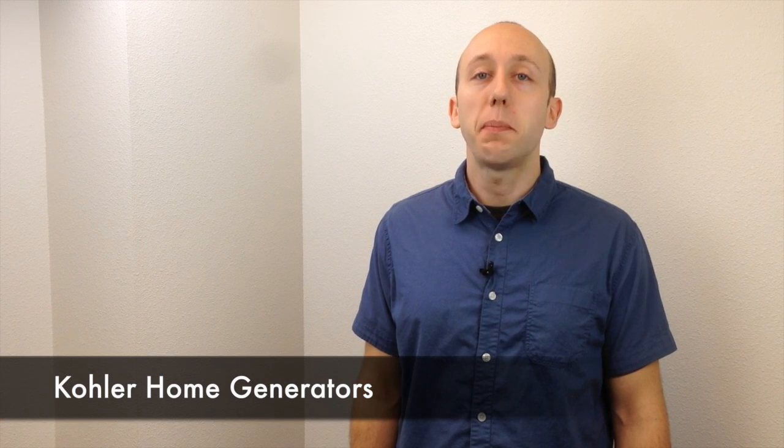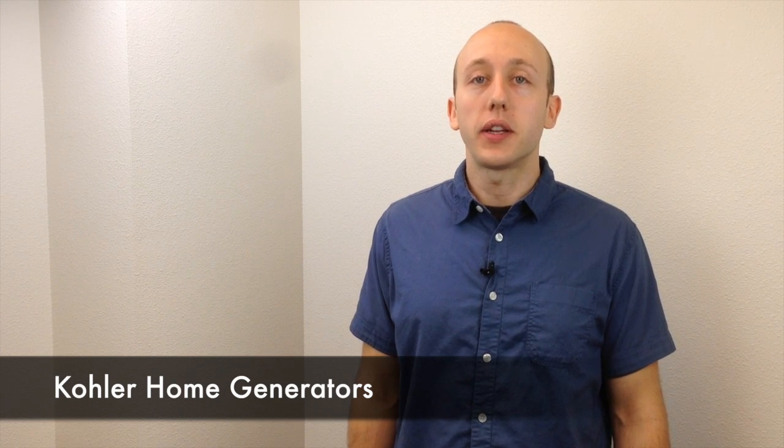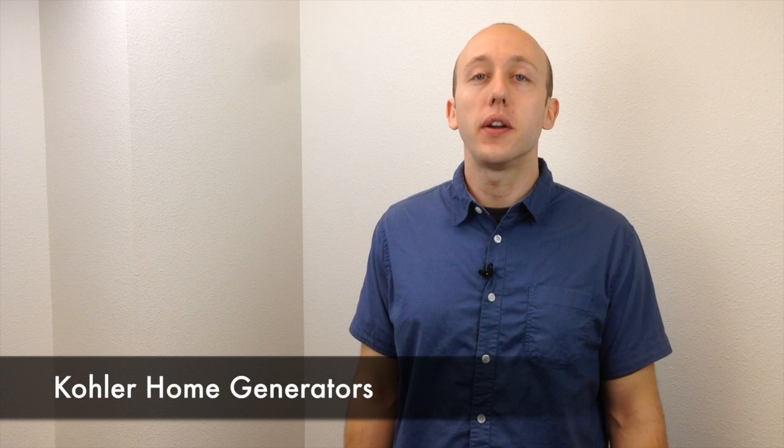A Kohler home generator is the ideal choice for seamless backup power. Home generators are professionally installed by your electrician and they're permanently mounted outside on a pad and wired into your home electrical system. A home generator is going to start and stop automatically when needed to provide power for your home during an outage.